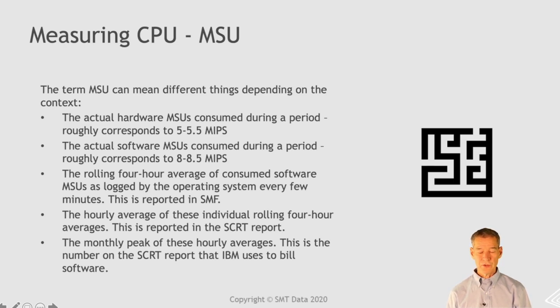There's some other complexity about MSU. For historical reasons, MSU means one of five different things. There's hardware MSUs — roughly five to five-and-a-half MIPS to a hardware MSU — and software MSUs, which is roughly eight to eight-and-a-half. Originally these were the same, but as IBM continued to give discounts on the software MSU, they diverged. Then there's the rolling four-hour average of these measurements logged by the operating system, the hourly average as reported in the SCRT report which IBM uses for billing, and finally the monthly peak of these rolling four-hour averages. This is what your outsourcer is paying for their software, and some customers are also billed based on this.